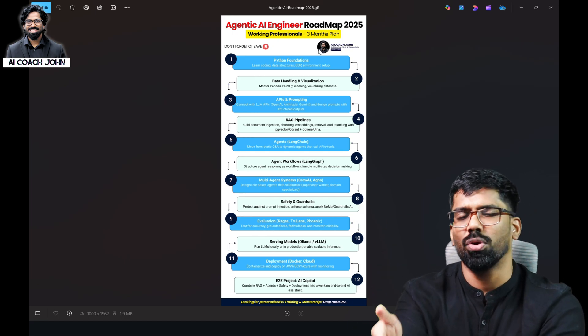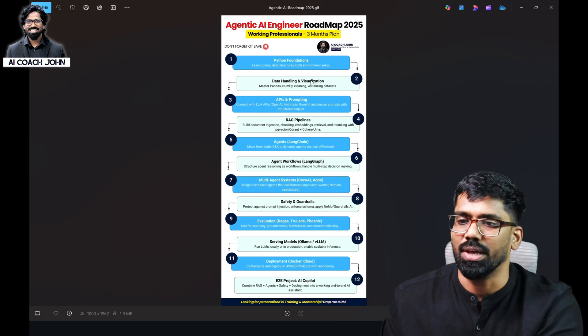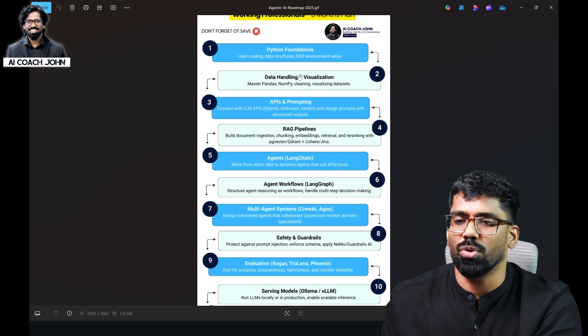We have launched recently and we are working in a very active learning environment. It is high time for you to study. If you are going to study this one, two, three, four weeks — these are the key milestones. If you are learning anything about this, you can also follow the roadmap.